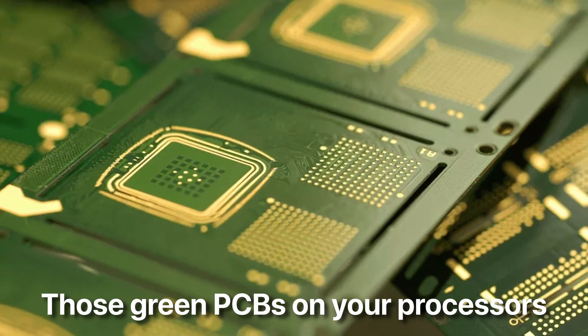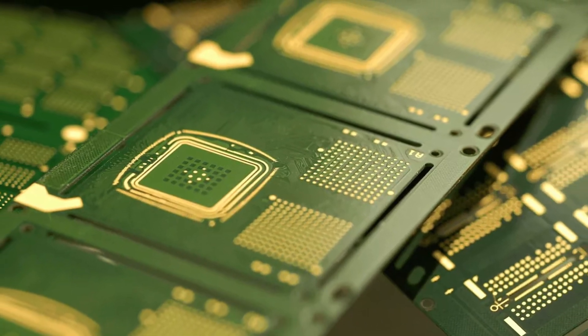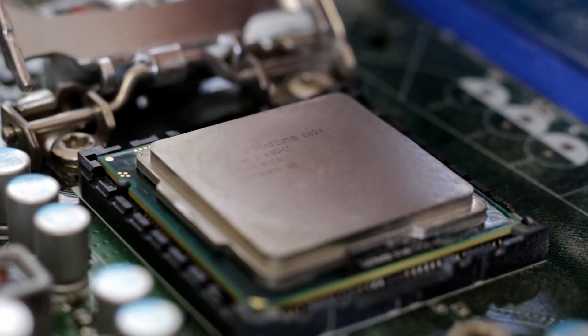Those green PCBs on your processors are called substrates. It's something that is crucial to the operation of any processor, but never really given any thought about — at least not by normal people like us.